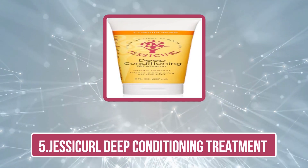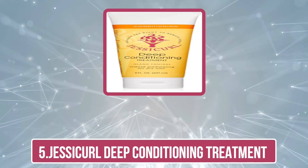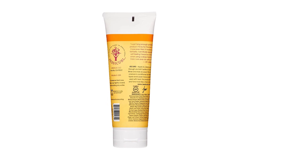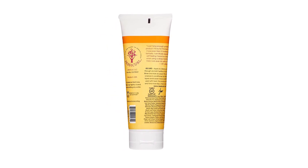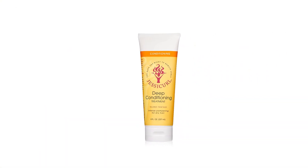Our last product is the Jessicurl Deep Conditioning Treatment. It contains hydrating ingredients like shea and cocoa butter, which help moisturize dehydrated hair and provide frizz-free results. This deep conditioner for 4C high porosity hair offers intense pampering and helps in defining curls.